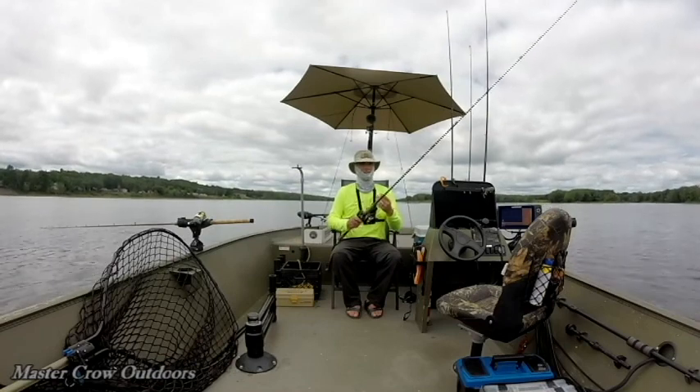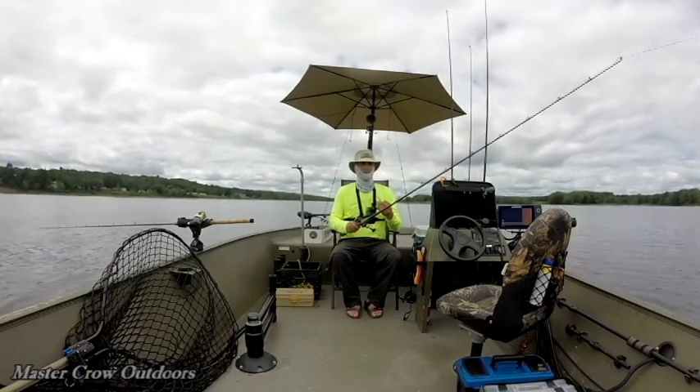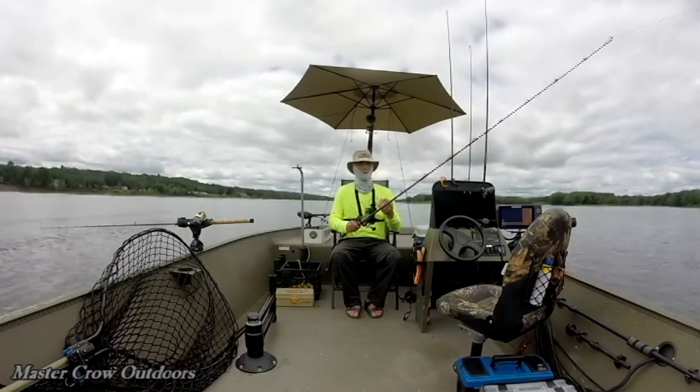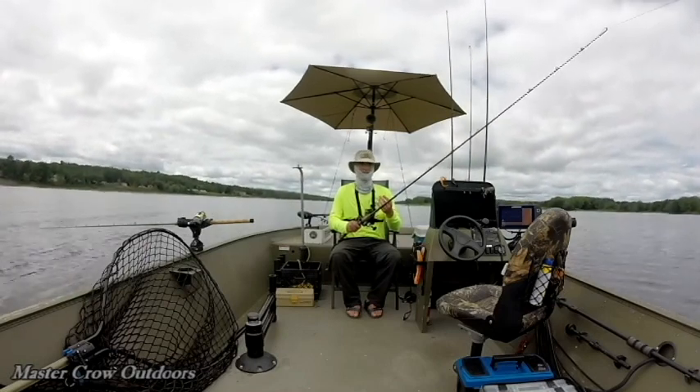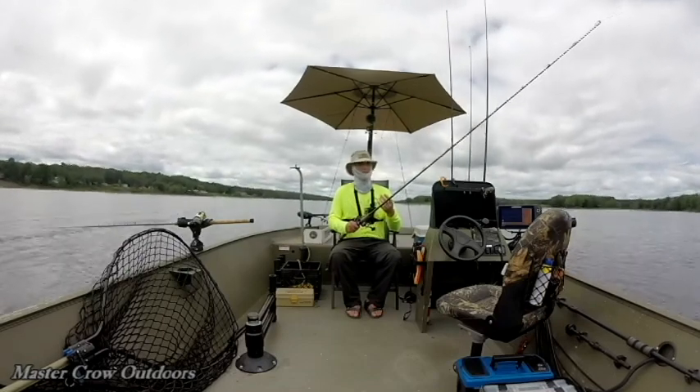I gotta admit, I'm right sick that I didn't notice that leader was nipped. I don't really care about losing the fish but I hate leaving the hook in him. I know it will rust out eventually but still, not a good feeling. I thought I checked it too but never noticed it.